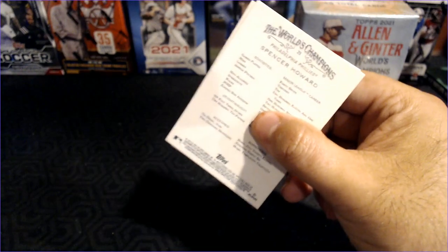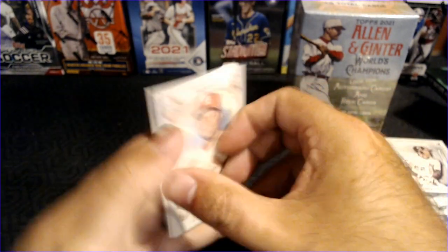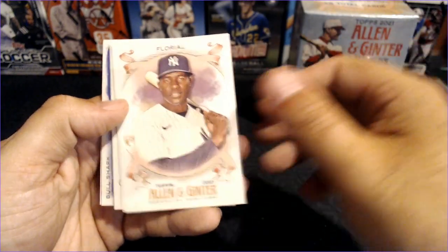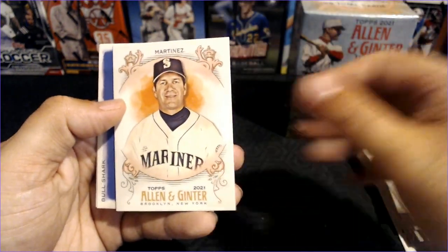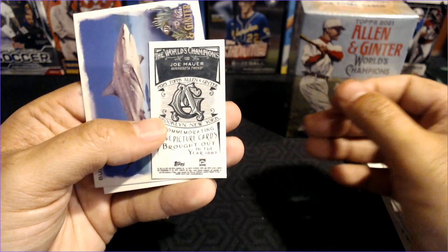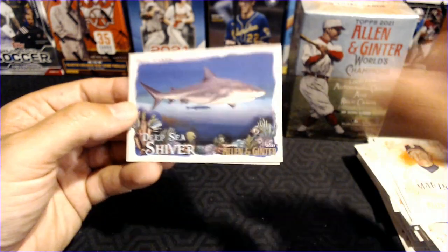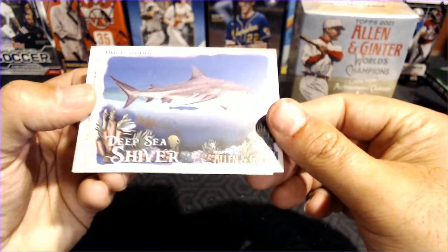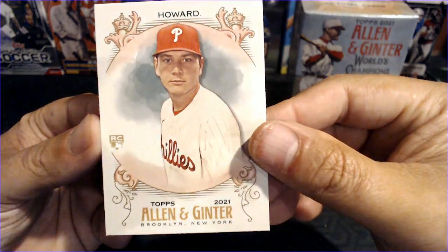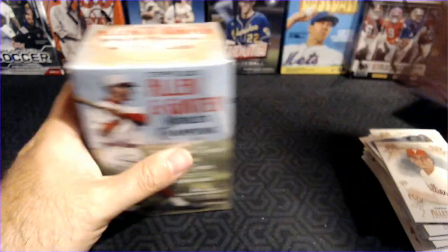You guys will let me know. I know I've seen Slapshot but it's been a long time. That is Carlos Martinez, Estevan Florial rookie, Edgar Martinez, Joe Mauer with a Ginter back. And we've got the Bull Shark — Deep Sea Shiver. And Spencer Howard rookie card. So we've got some rooks.